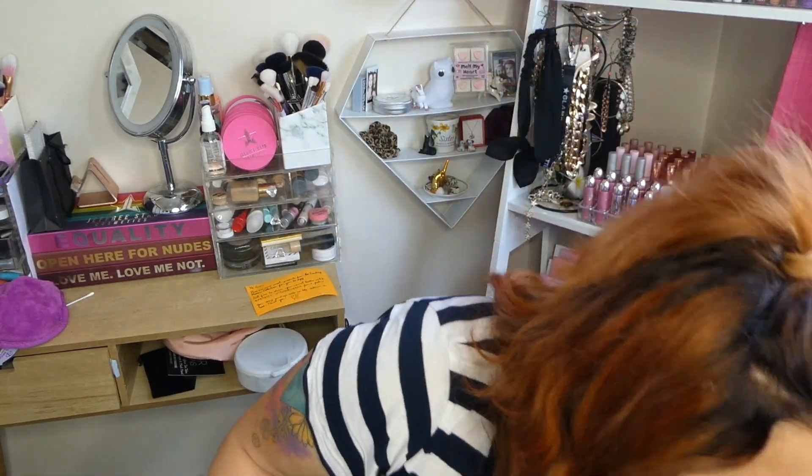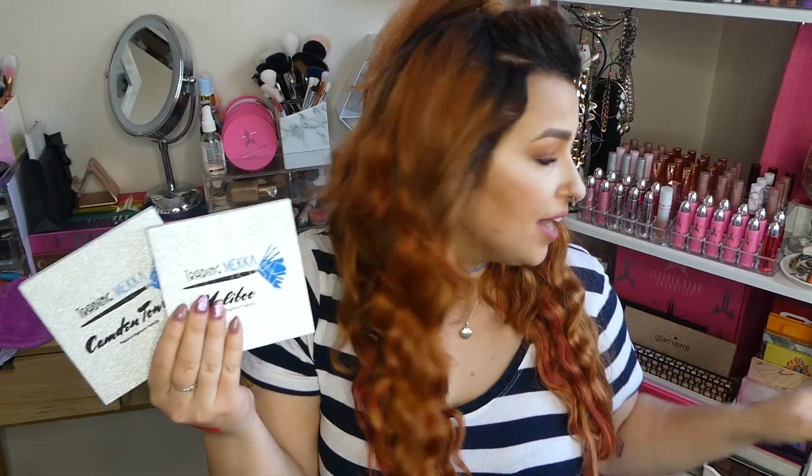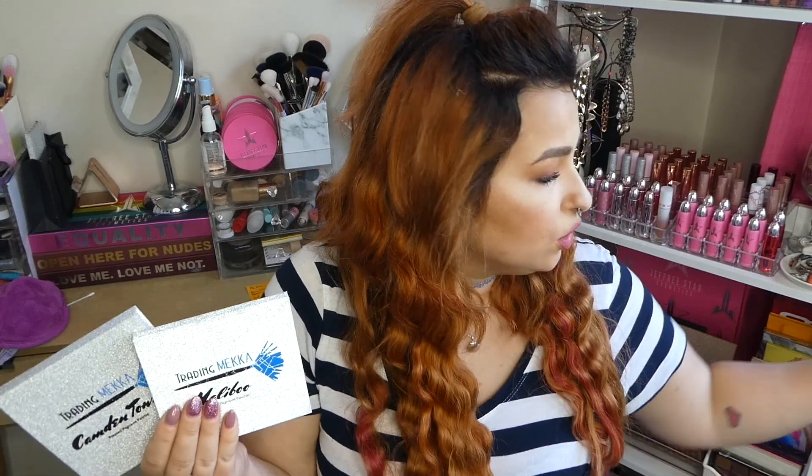That was my little Trading Mika haul. I'm obsessed with these lipsticks, and these eyeshadow palettes — I can't wait to delve in and show you guys. If you guys want reviews on any of these, including the lipsticks, comment down below and I'll do that for you. Hopefully you guys enjoyed this video — if you did, give me a thumbs up and subscribe. Until next time, I love you guys so much and I'll see you on the next one. Bye!